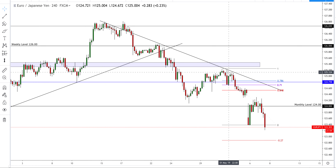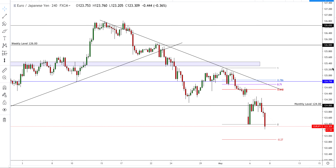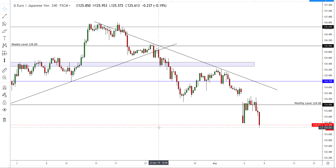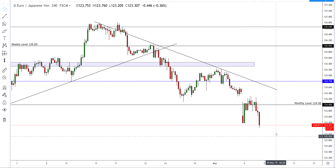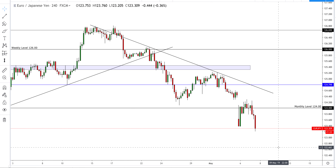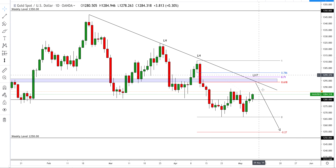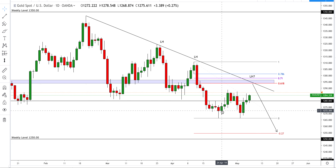EUR/JPY — we've got this nice bearish structure here. It looked like we may pull back into the Fibonacci and have a further drive into the counter trend line before rolling over, but due to the yen strength today we basically just melted to the downside. I still think there are going to be some nice opportunities to short this pair going into next week. Similar to USD/JPY, we need to wait for a pullback and then look to enter the market — either on the four-hour off the 20 MA, a possible retest of the monthly level of 124, or drop down to the one-hour and apply our intraday strategy.